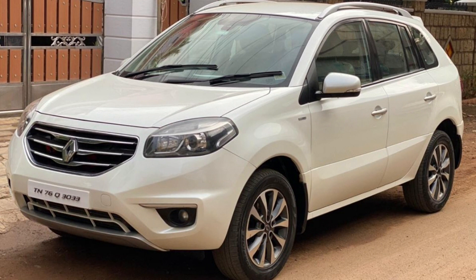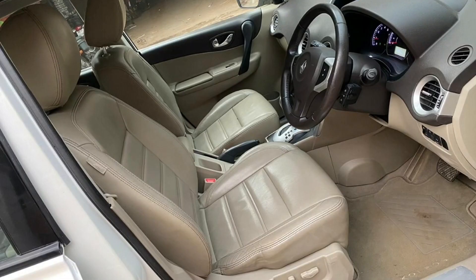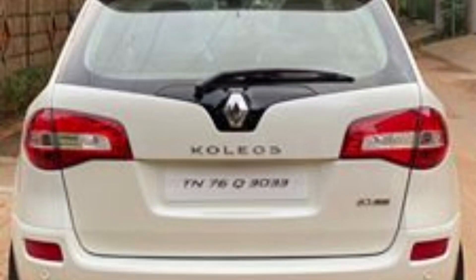Next car is Renault Kwid 2013 model car. This is a TN76 registration. This is a diesel car. This car is a single owner. Insurance May 2021. This car color is white pearl. This car costs 7,90,000.